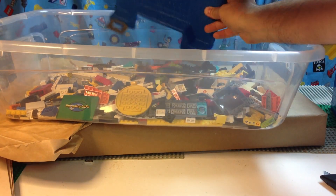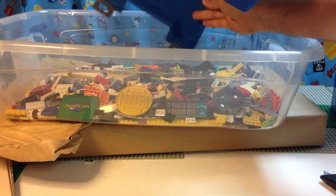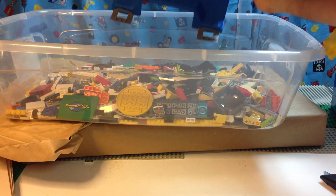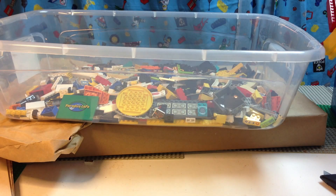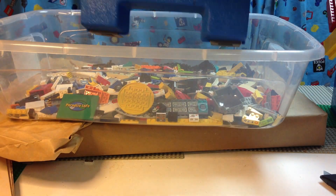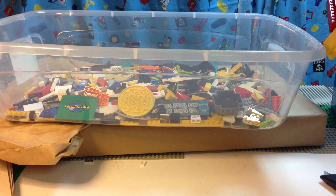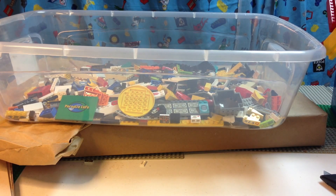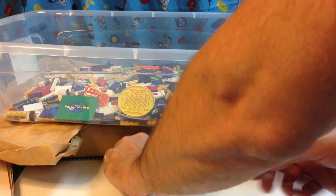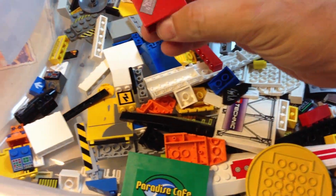That's the one thing about these suitcase storage cases — it's hard to get the pieces out of them. It wasn't the best design. My hand won't hardly fit in here. All right, now let's look at what we got — these are a bunch of mainly printed pieces.